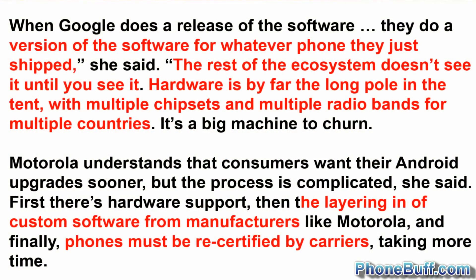Why is it that way? I'm not going to answer that with my own theories — I'll go to somebody in the know, which is an executive from Motorola. Her name is Christy Wyatt. Basically, what she says is when Google releases a new version of the software, like Ice Cream Sandwich, they do a version made specifically for the phone they work on — for example, the Galaxy Nexus. The rest of the Android ecosystem doesn't get to see the new software until pretty much we see it.